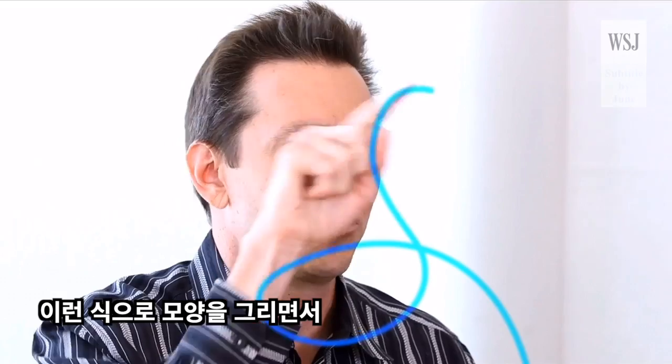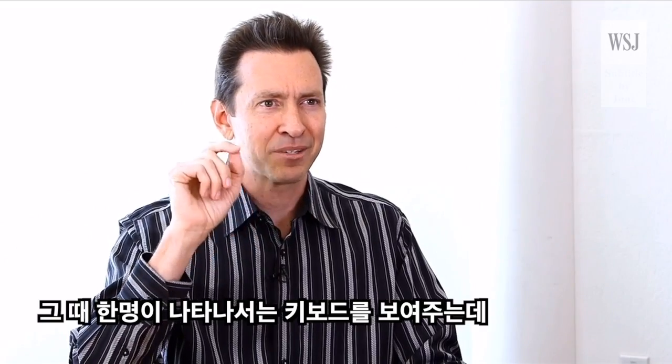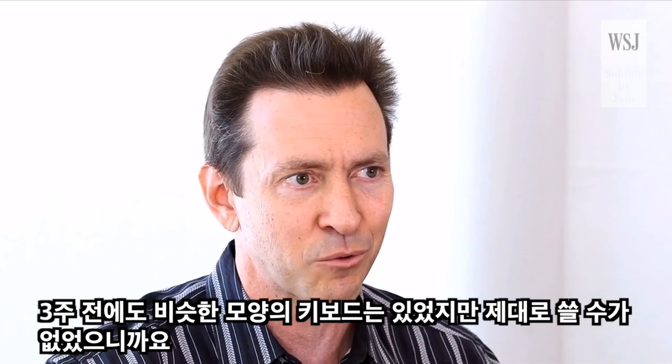You'd do these gestures, these super complex gestures that were really hard to learn. And one guy came in with his keyboard, and it looked like a natural QWERTY keyboard — the kind of keyboard you use on your computer. You started to use it, and it worked amazingly well. It was so accurate, which was completely different from the one we had three weeks earlier that looked similar but didn't work at all.